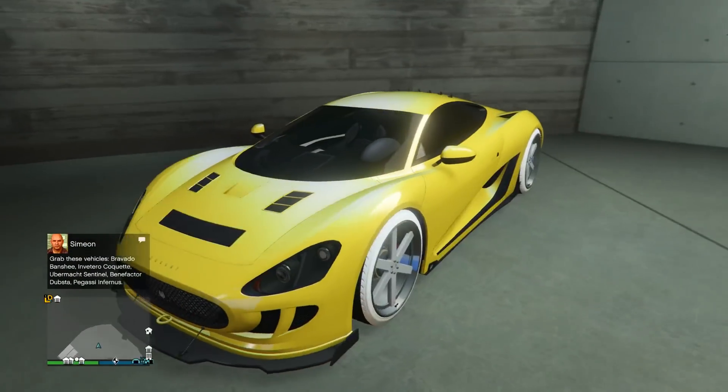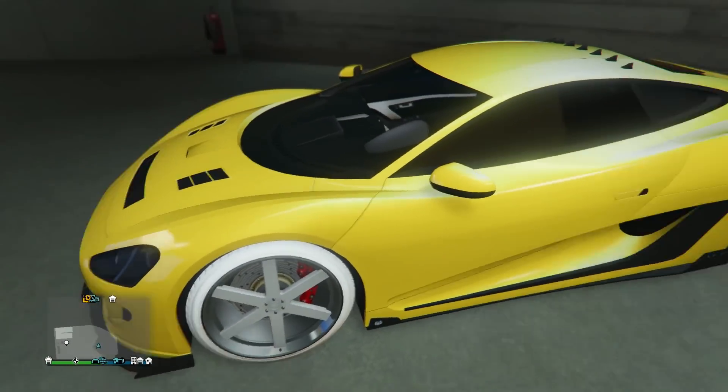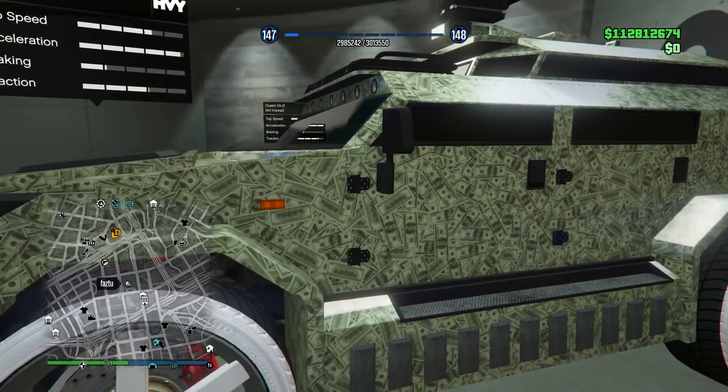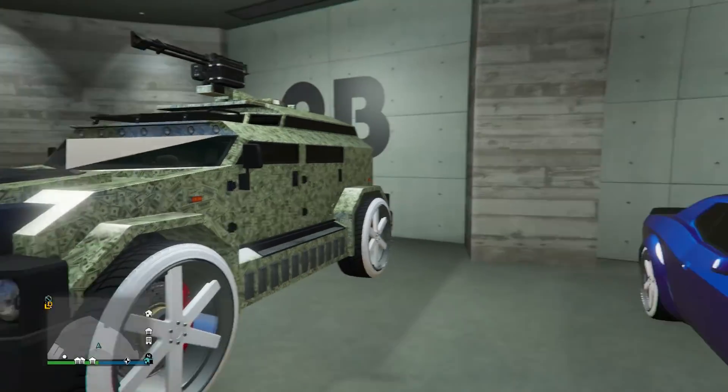On to floor number two, starting off with the XA21. He's got a nice secret gold on it — it looks like frost white on the wheels unfortunately. Besides the frost white on the wheels, it does look really nice though. Next up we got the Menacer with the dollar livery on it. He's got the ice white Benny's on it — those are pretty big wheels. I've seen this design before.